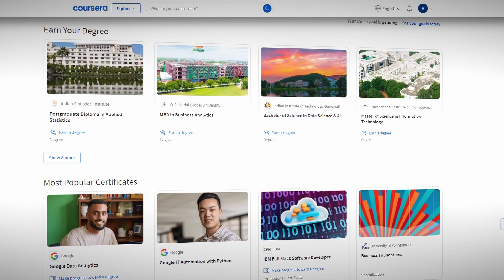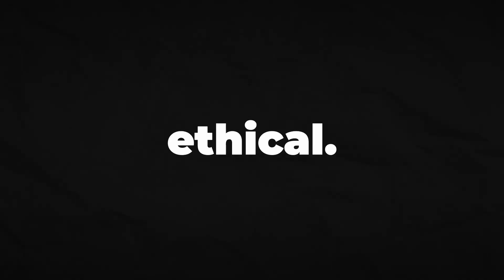Did you know that you have the power to access and take almost any course available on Coursera for free? And not just take it — you can also earn a free certificate. I'm going to show you exactly how this works and how to get free Coursera certificates in 2024, step by step, covering all the different ways you can do this. Yes, this actually works and it's completely ethical.